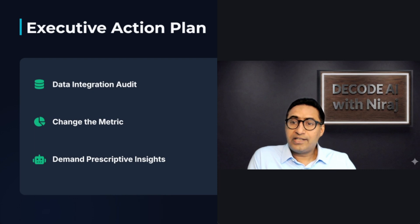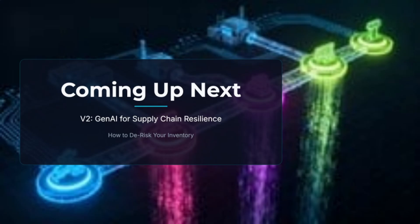The next step is not another pilot project — it's a data strategy audit. Ask your team these three questions: Is our maintenance data currently integrated with our ERP system? If not, your ROI is bottlenecked. Are we tracking the cost of unnecessary maintenance as a metric, or just the cost of failure? Is our AI recommending prescriptive actions or just predictive alerts?